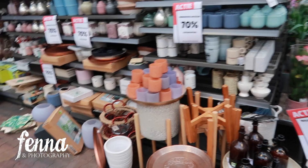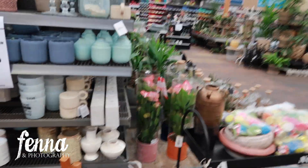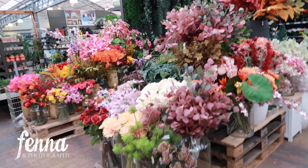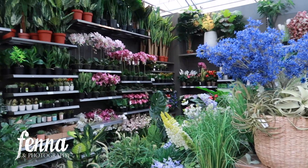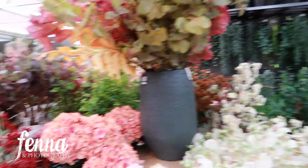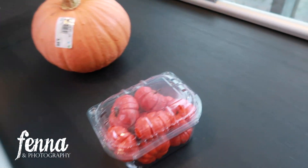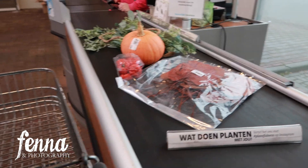I'm one of those people who loves to check out everything on discount - here they have 70% off everything. These are all fake flowers and they look super real - not all of them, but some. They're not cheap but they last. Then I drove home and ate my snacks.